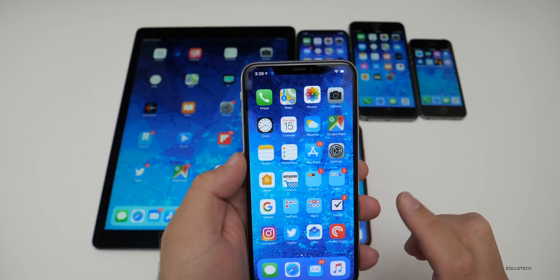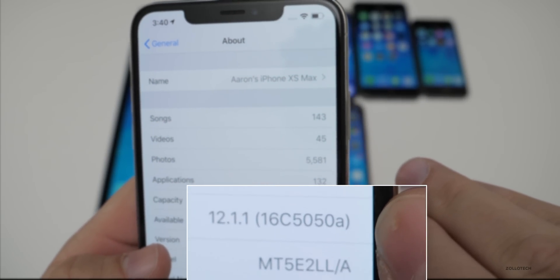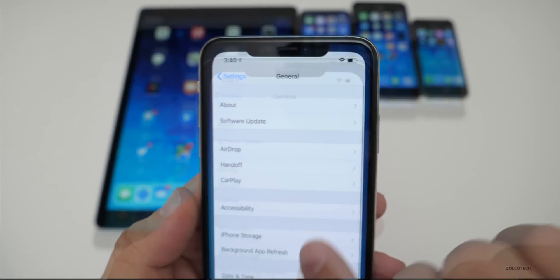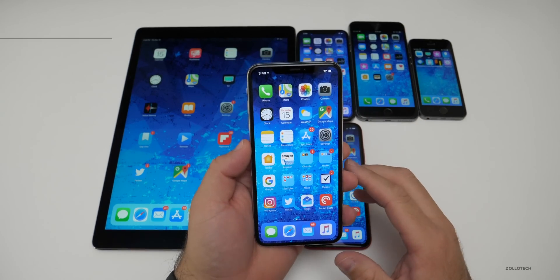Let's take a look at the build number. The build number is 16C5050A, and usually when we have that A on the end, it means we're getting closer to the final build. So we might see another beta — it's hard to say at this point.